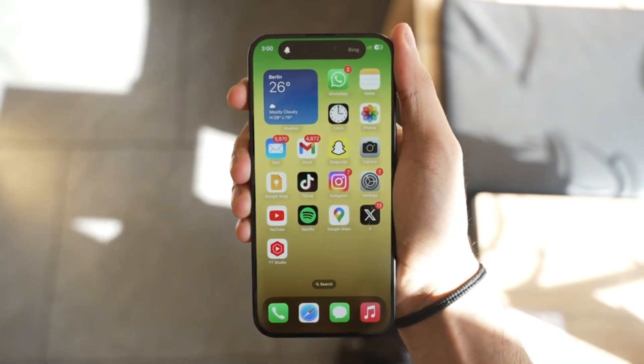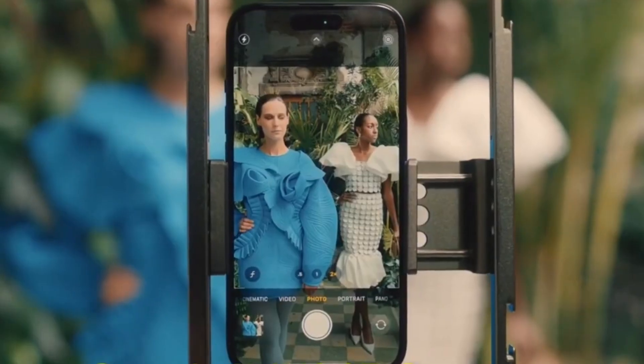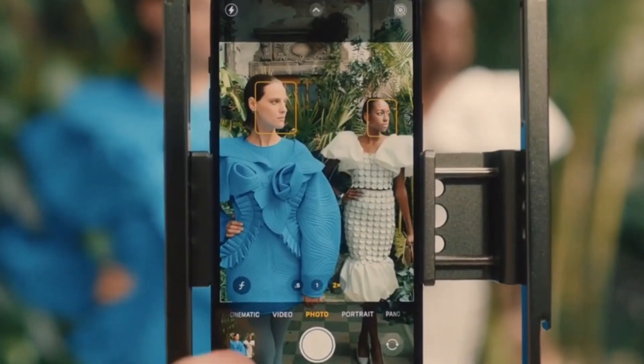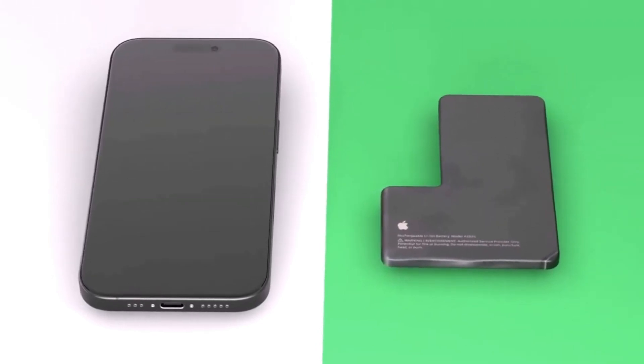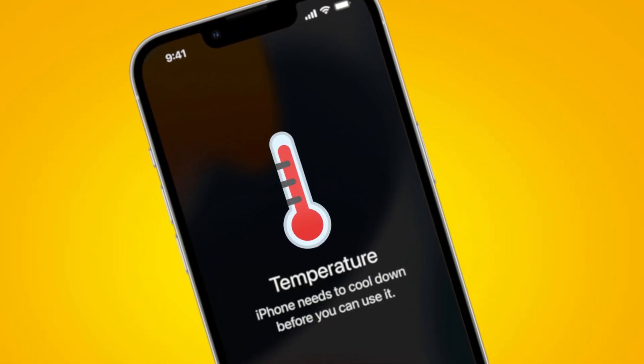But a bigger screen isn't just about bragging rights. It provides more space for all the amazing tech inside, including that powerful periscope zoom lens. A larger screen means room for a bigger battery, improved cooling, and of course, that incredible zoom technology.